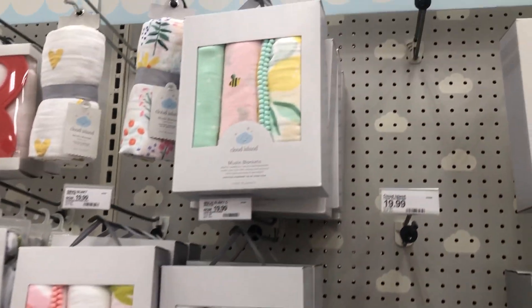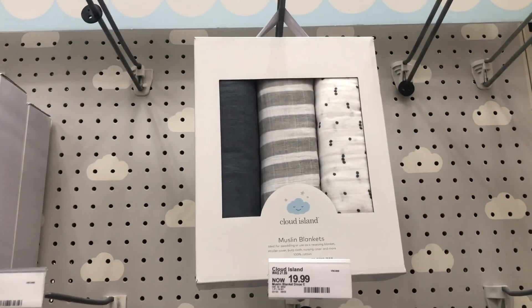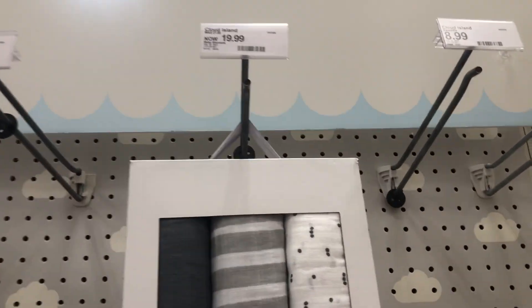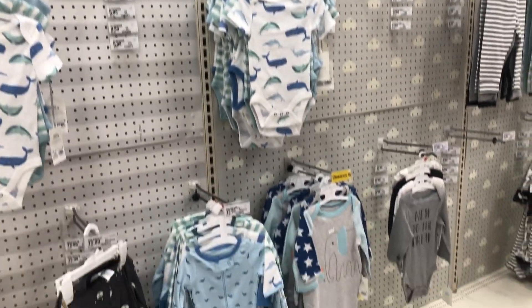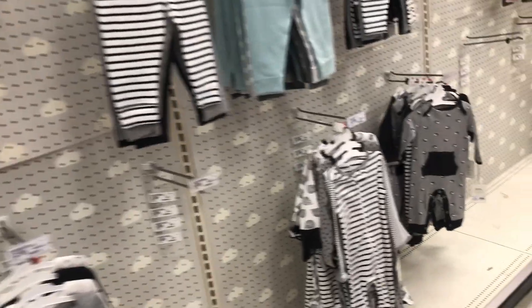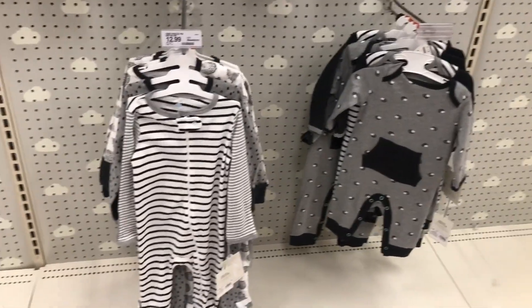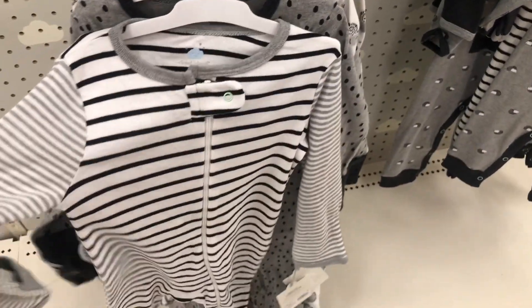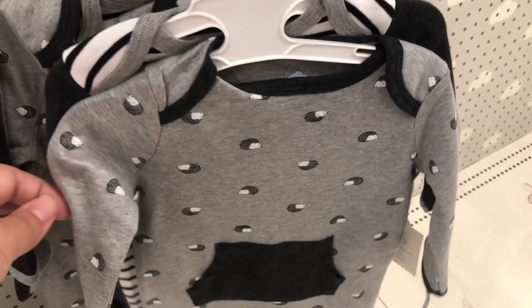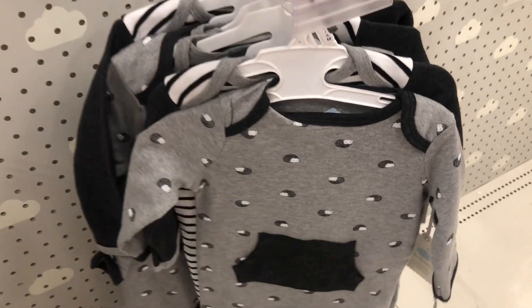One thing I didn't put a lot of on my registry is swaddles because I've purchased a lot of them already — this one I already got from my mom is from Cloud Island. As for clothing, I haven't put much on my registry because I've been buying clothes as I see them on sale. I'm picky about styles — I don't want a lot of button-up ones. I'm trying to get more neutrals and ones with zippers instead of buttons because they'll be more convenient and easier to change the baby.